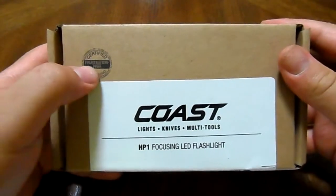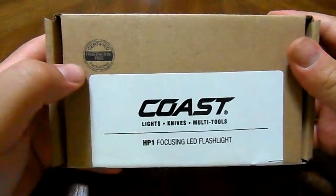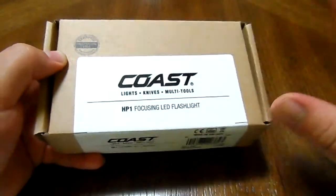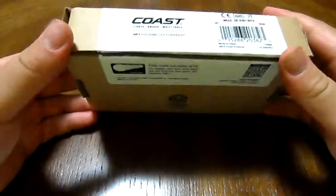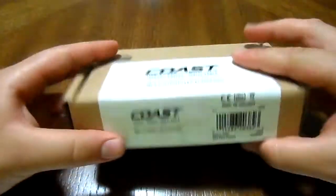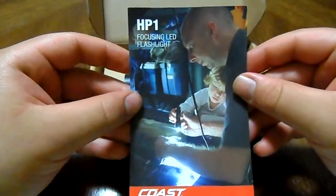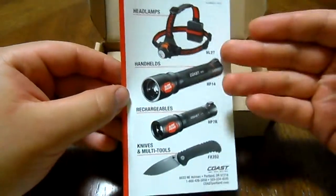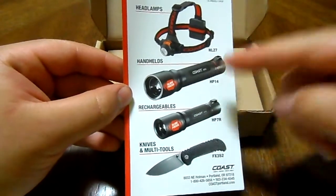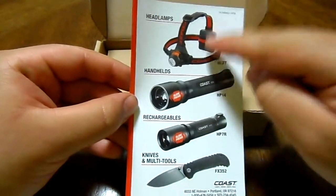It comes in this box, which is certified frustration-free — no wire ties, no clamshells, and low waste with recycled-type products. Inside the box you'll find a mini catalog showing the HP1 and other Coast products: a knife, a couple of flashlights — rechargeable and non-rechargeable — and one of their headlamp series.